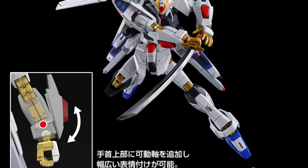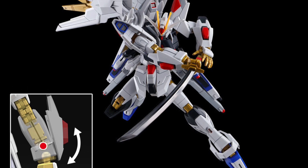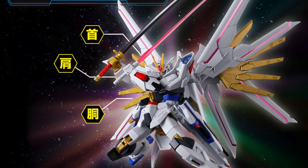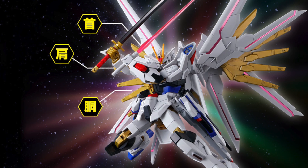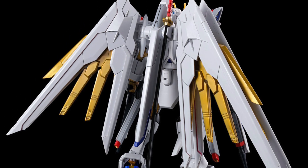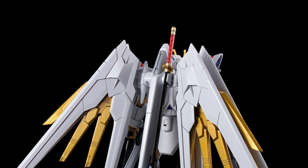Bandai do promise there's going to be better articulation for the legs and also for the wrist of the Mighty Strike Freedom as well. So if this is something that you want, I think you should get it. The only redeeming part of this particular kit is the double blade building pose — if I were to buy this kit, that is probably how it's going to stay displayed in my cabinet.